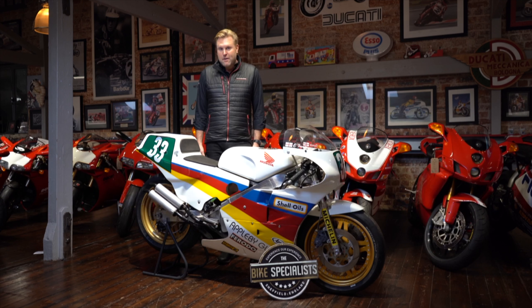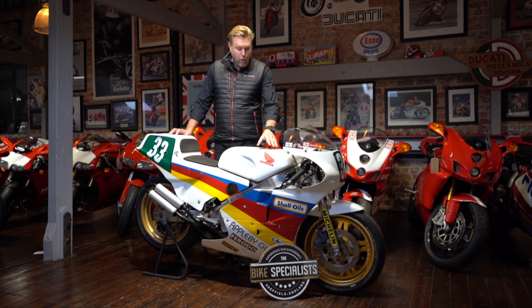It's an honour to have it here at The Bike Specialist, and it is available for someone to have in their collection and enjoy it as much as we're enjoying having it in the showroom currently. The bike is here and ready for viewing, or we can ship worldwide, which we're also happy to do. I'll be sorry to see this one go when it does.